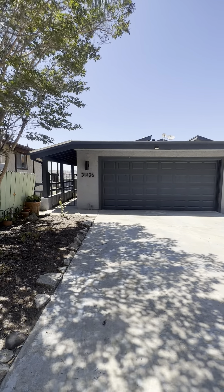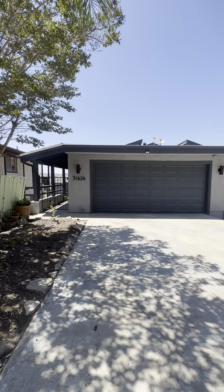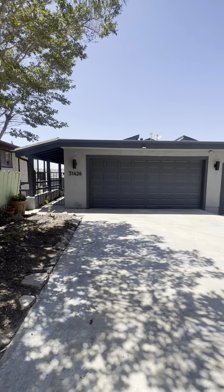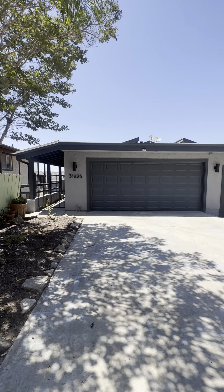Hello and welcome to 31426 Club Vista Lane. This has a two-car garage, two-bedroom, two-and-a-half bath at 1,717 square feet.